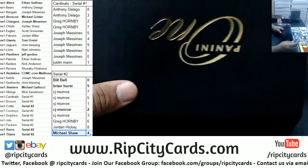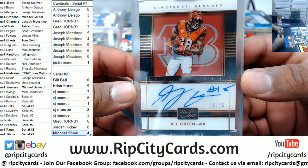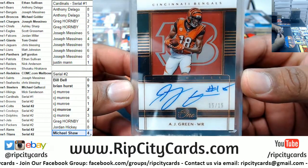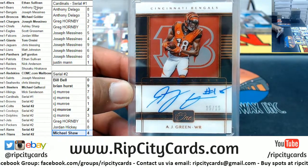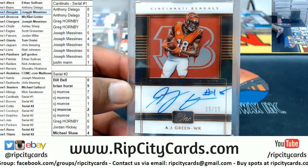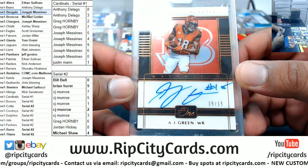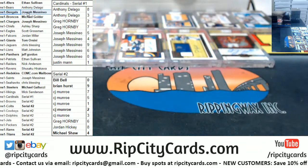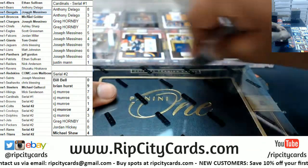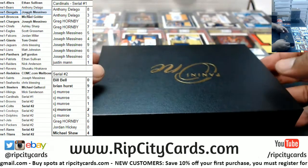eBay one of one — I've never seen his autograph before. For the Bengals, AJ Green. J-Mass crushing it. Very nice. I don't care what anybody says, AJ Green is a top-five receiver in the league — when he's healthy.